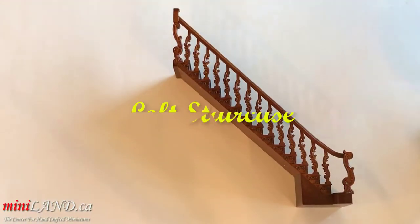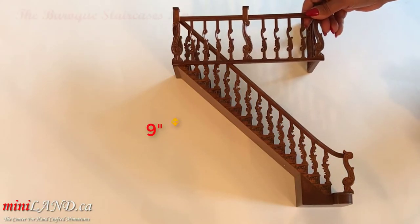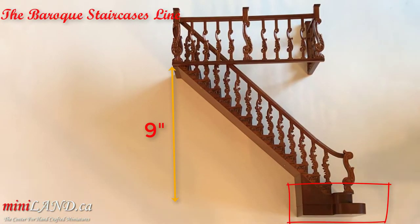The staircases have a 9-inch floor to ceiling height, but if this is not tall enough, simply take the screws and the two extra steps we have included and attach them to the staircase to raise the height to 10 inches.